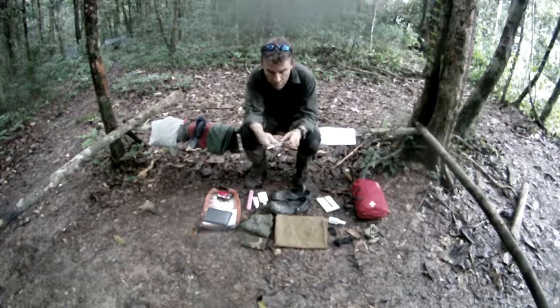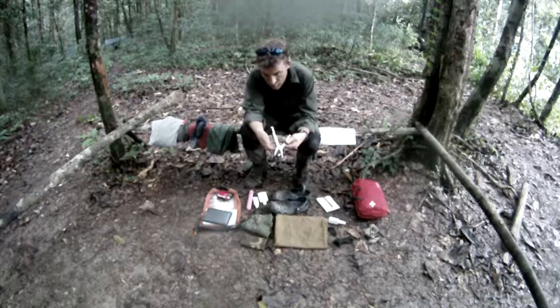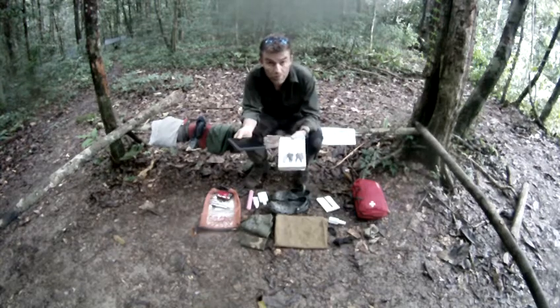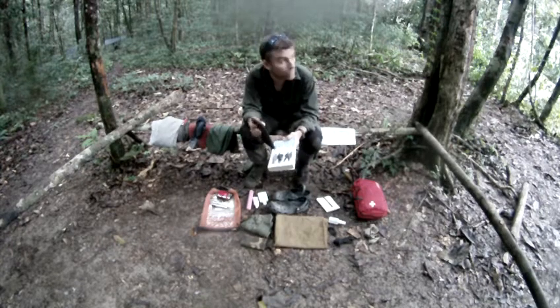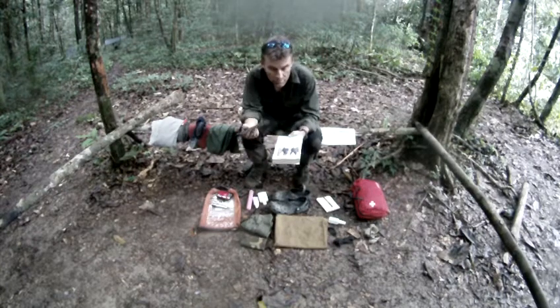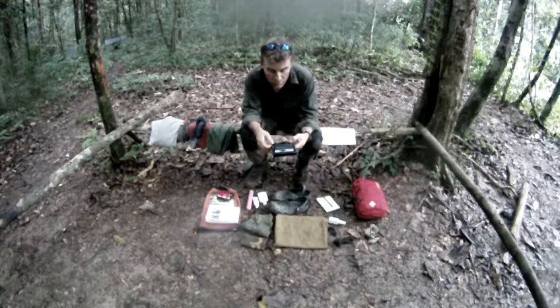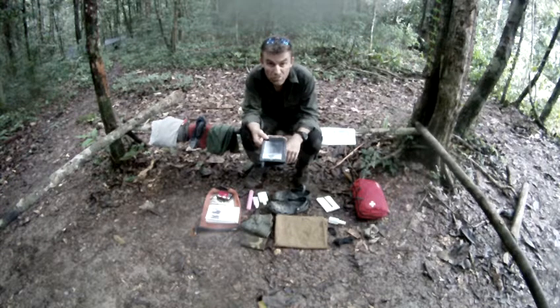A multi-tool — this is a Gerber, I use both Gerber and Leatherman. You're always using them for little things like making fishing kit, cutting stuff, and so on. A book to read — I'm reading 'Everest '53', just finished it last night, awesome read, recommend it to anyone. These days everyone's going electronic: this is a Kindle with 30 to 40 books on it. Brilliant piece of kit — battery lasts a month.